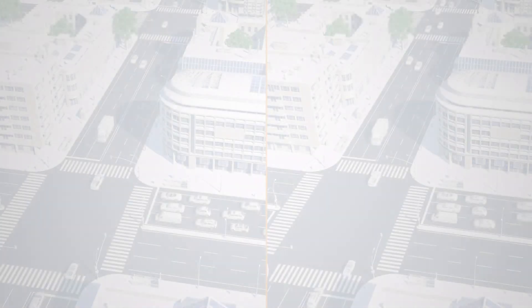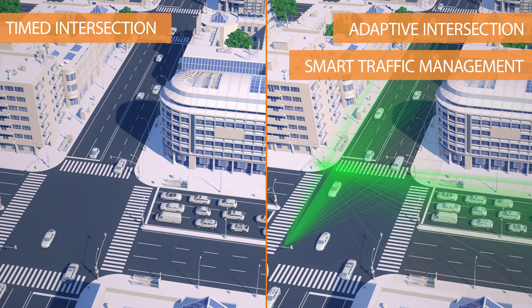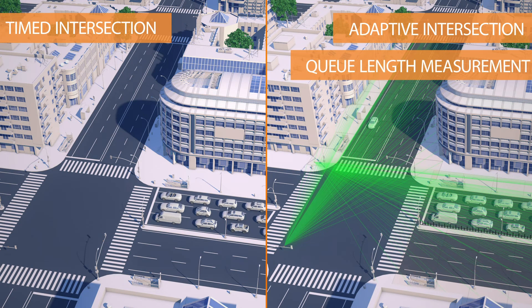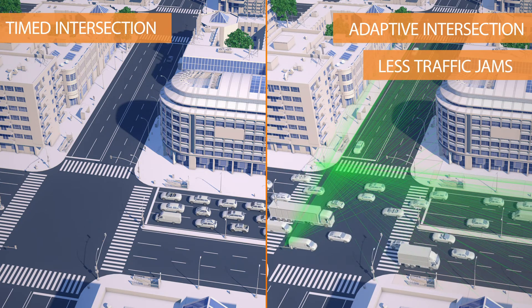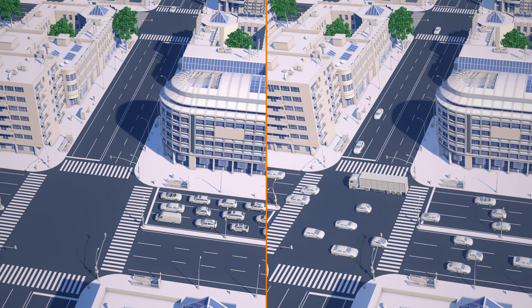You want to install a truly smart traffic management? We will enable it for you. Reliably detecting all moving and stopped traffic, our sensors measure the queue length and allow the optimization of traffic flow at any type of intersection. Less traffic jams, less congested streets, a reduced travel time and improved safety will be the result.